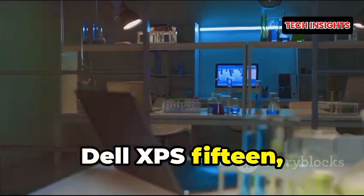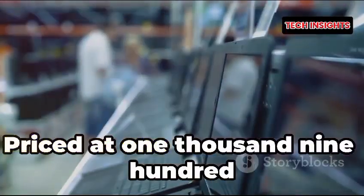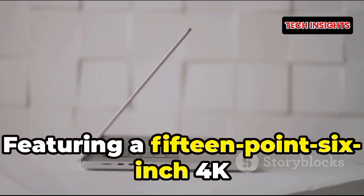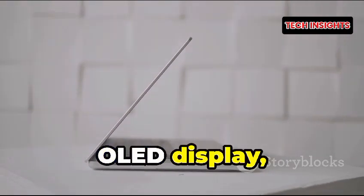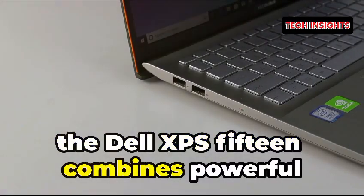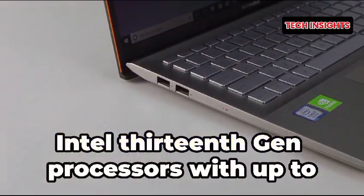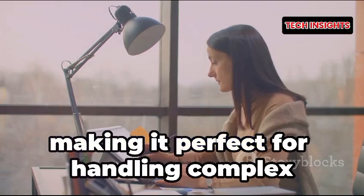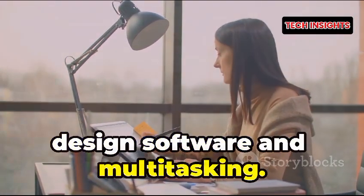Number two: Dell XPS 15 2024, priced at $1,999 and up. Featuring a 15.6-inch 4K OLED display, the Dell XPS 15 combines powerful Intel 13th Gen processors with up to 64GB of RAM, making it perfect for handling complex design software and multitasking.